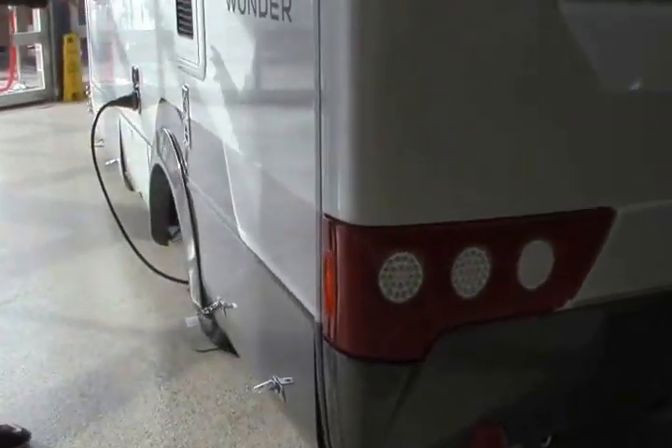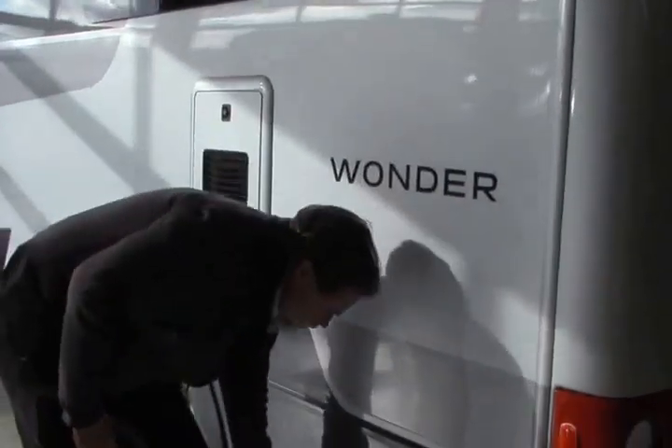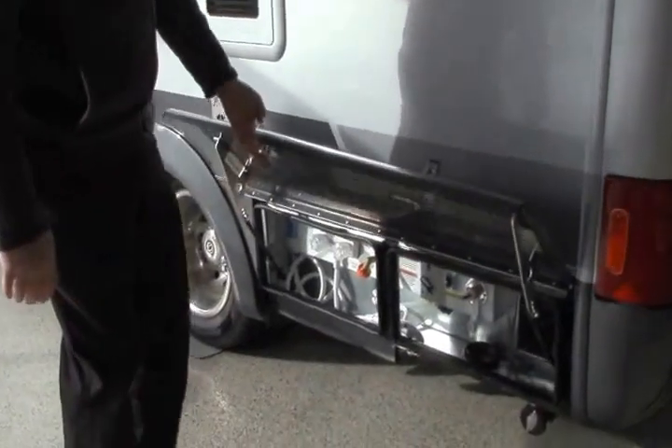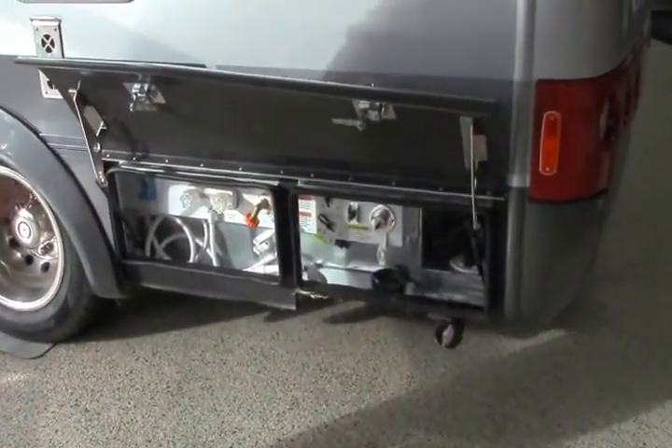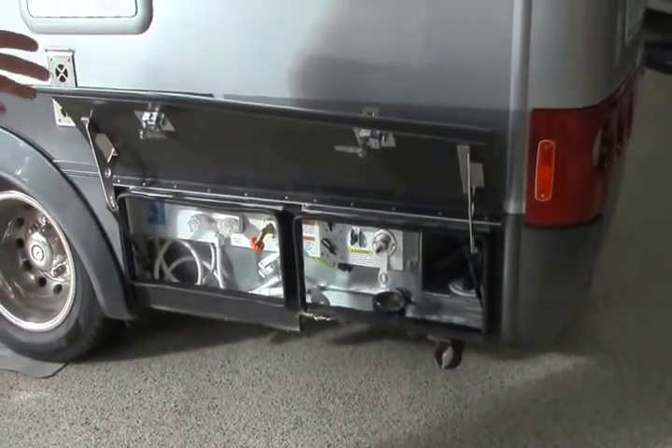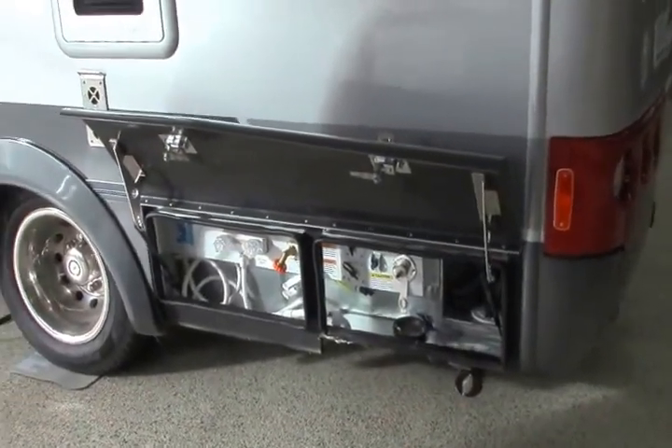Around the side, I'm reminded that we have the new Truma hot water heater. Exceptional quality — very happy to have that. Good, consistent hot water. Down below are all your connections. Another thing about Leisure Travel: all their connections are in one nice place, very easy to get to, not difficult to get down to.